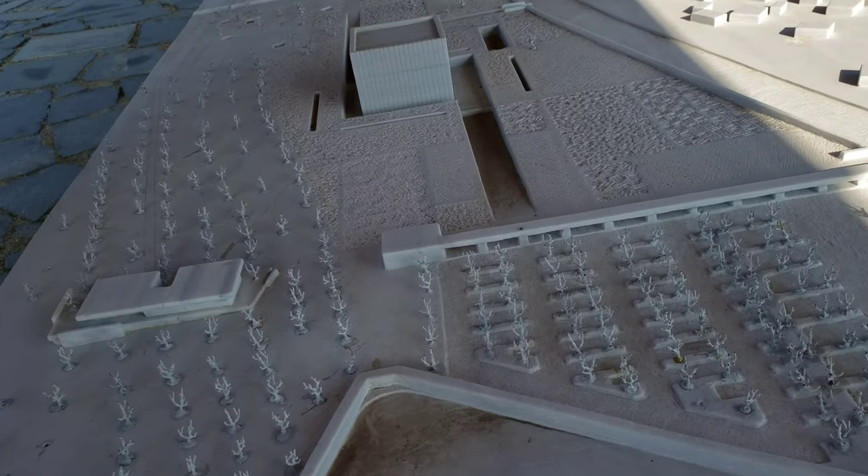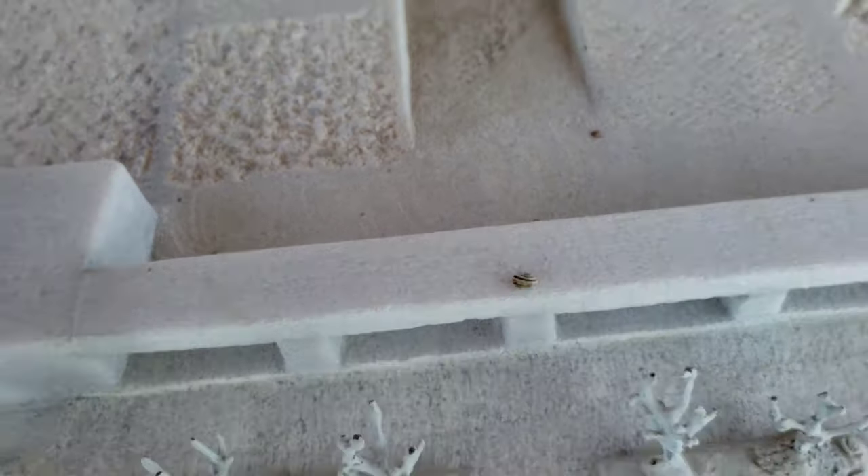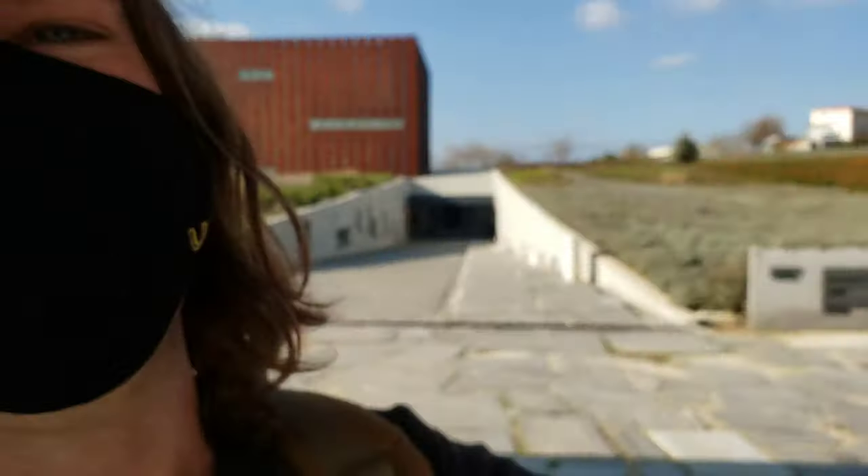We've just made it here to the Troy Museum. Look at that little tiny snail. Sorry guys, I'm easily sidetracked.